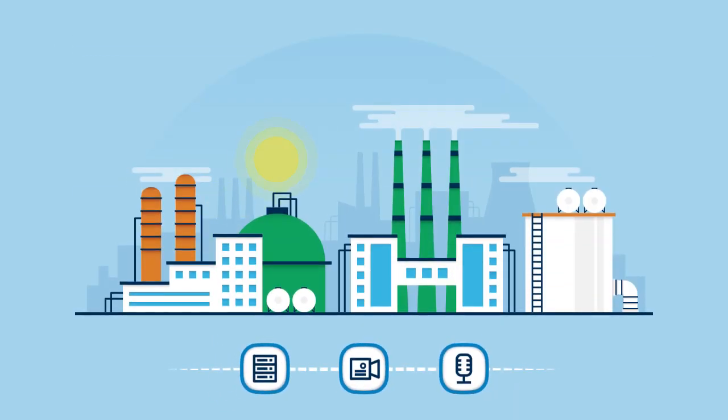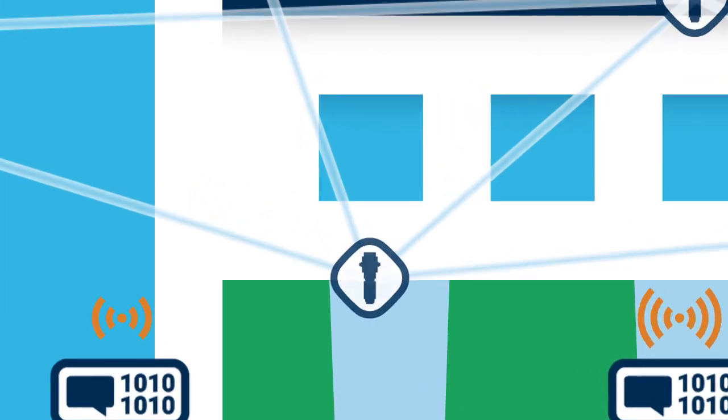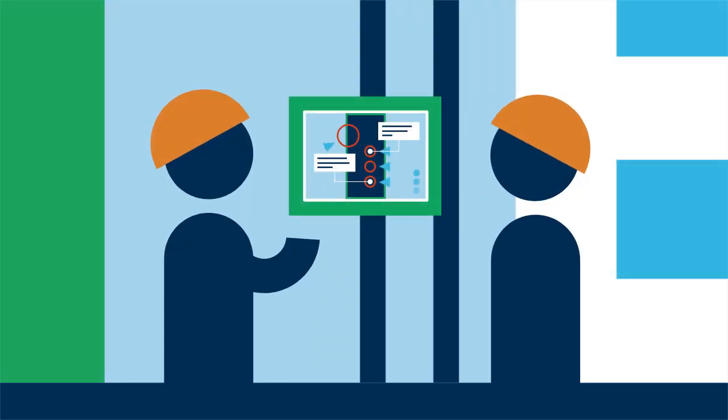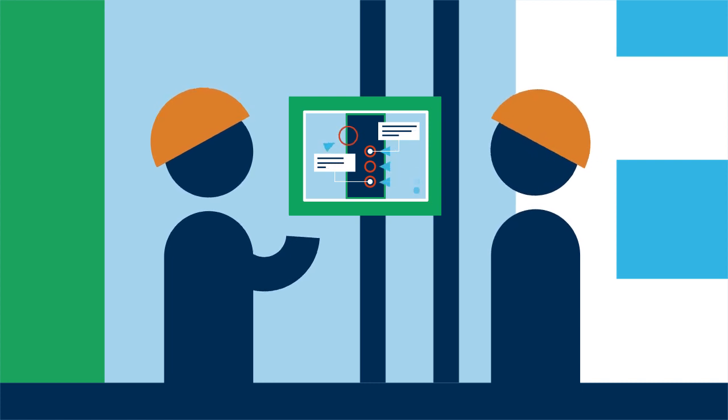And that means they can now have the Industrial IoT network foundation needed to power Industry 4.0 capabilities — from RFID tracking of personnel for safety monitoring, to remote monitoring and control of all valves and systems in the plant, to advanced applications like augmented reality that multiply worker productivity while keeping them out of hazardous areas.